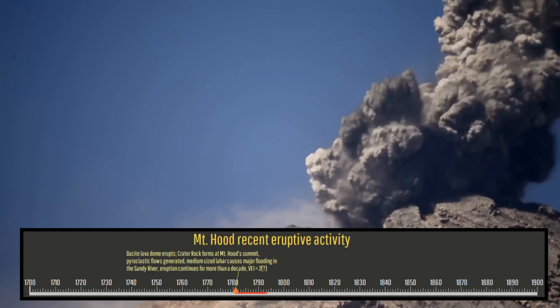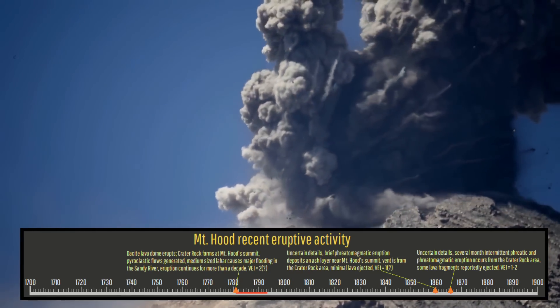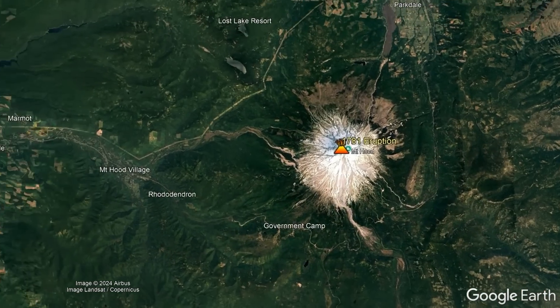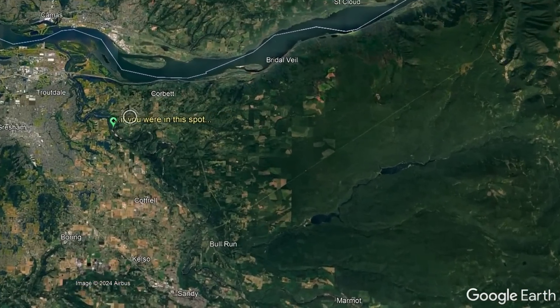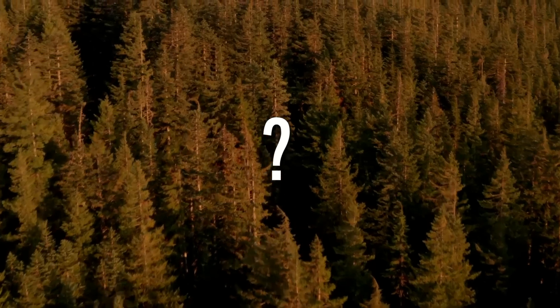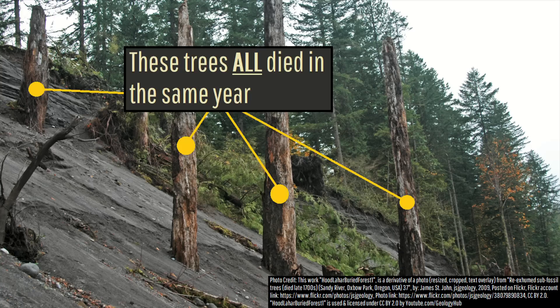Despite the small magnitude of these eruptions, which occurred across portions of 16 separate years during the 1700s and 1800s, you may not have been completely safe even if you were, at the time, 32 miles away from the eruption site. The evidence of destruction at this faraway location involves these dead trees, which suspiciously all died in the year 1781.